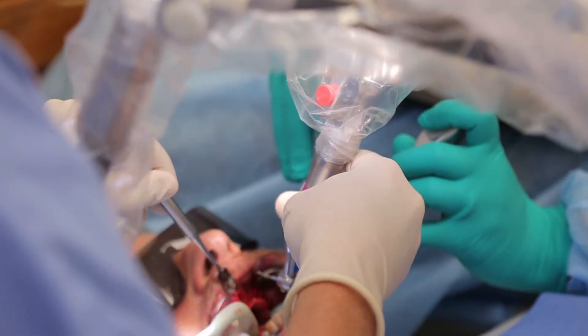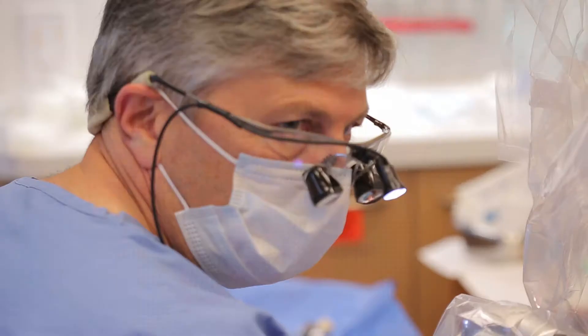It gives you clues and signals so that you move your hand into the correct position where the implant was planned to be placed. So if you try to deviate from that position, you'll get some vibrations.